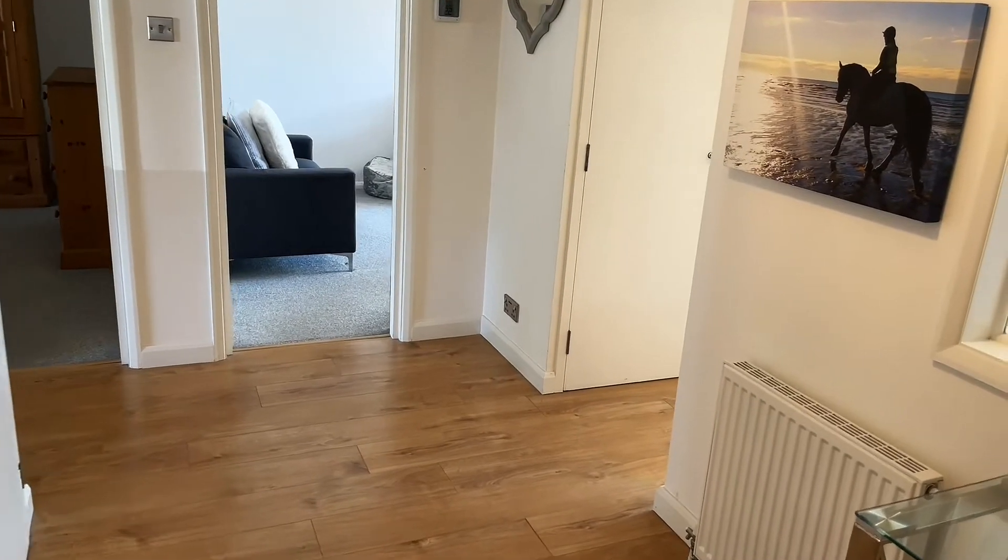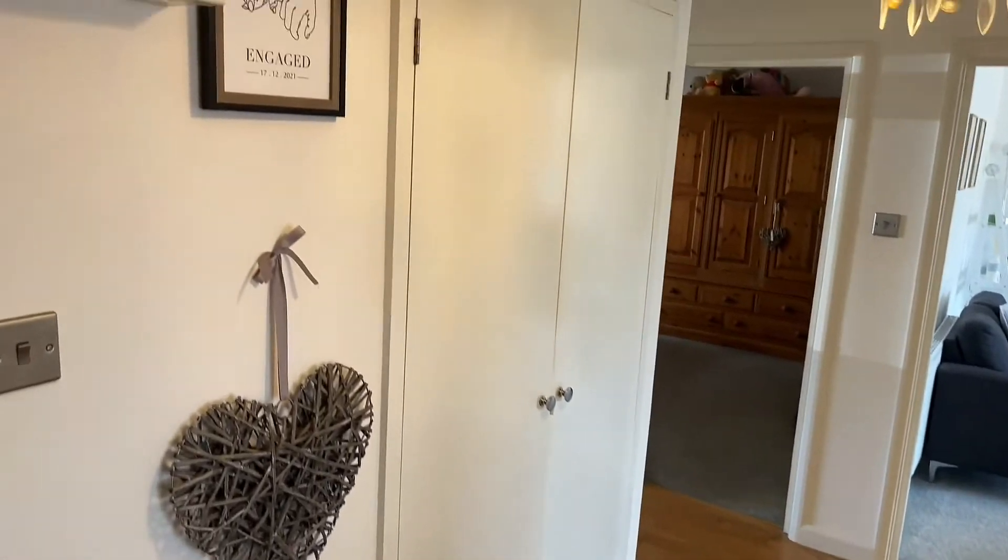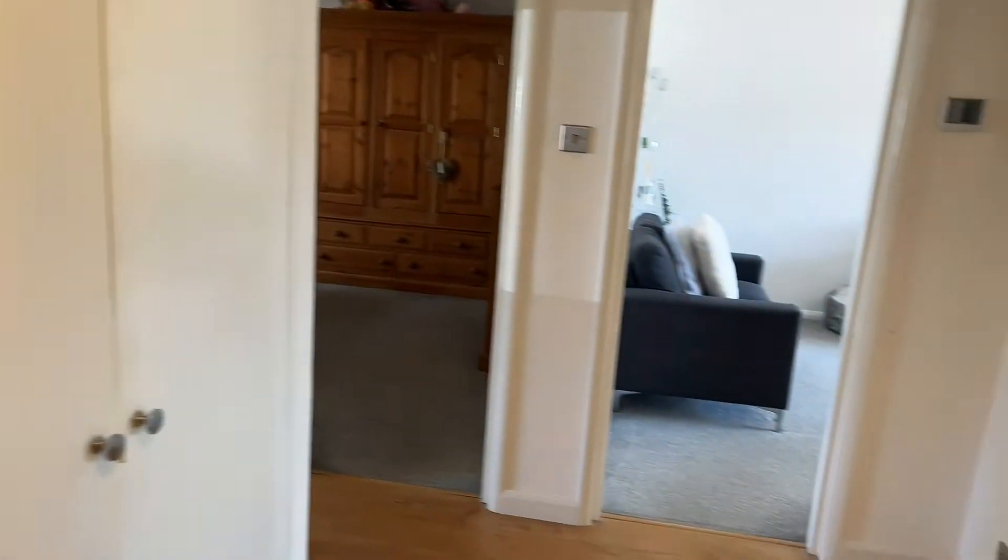So with no further ado, if you'd like to follow me through. As you come through the main door you're welcomed into this really spacious entrance hall, and as you can see there's plenty of storage space as well.